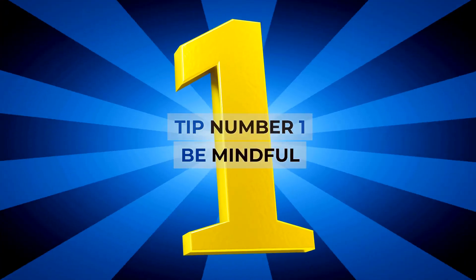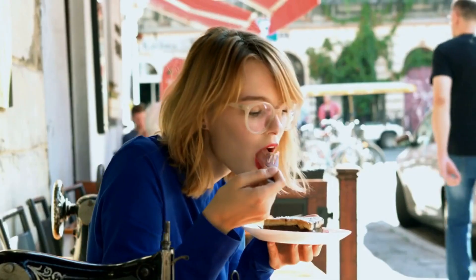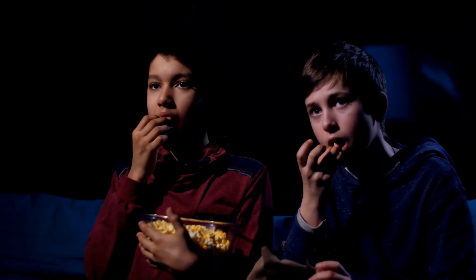Tip number 1: Be mindful. Are you surprised to find you've eaten half a cake when you really meant to have one slice? You'll probably be satisfied with less food if you pay attention to each bite. Turn off the TV and chew slowly.